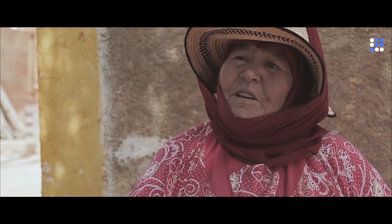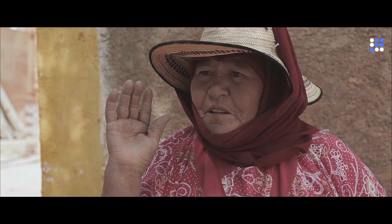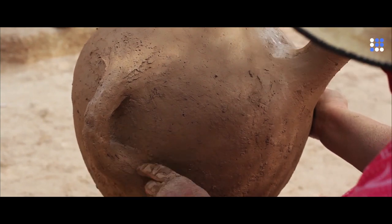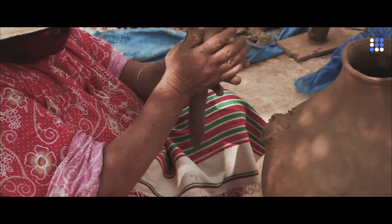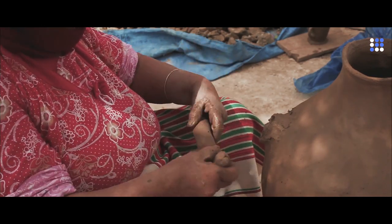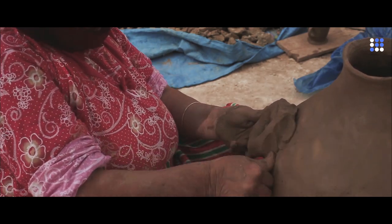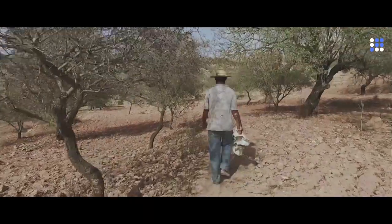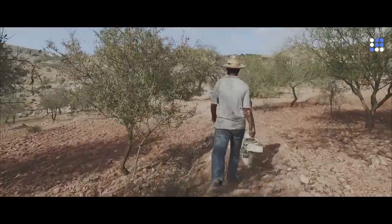It is done entirely by hand. Creating a simple pot involves an intricate process consisting of five main steps, each with its own potential obstacles, and takes about two days to complete. Collecting and mining the clay is usually the only part of the process that is done by men.